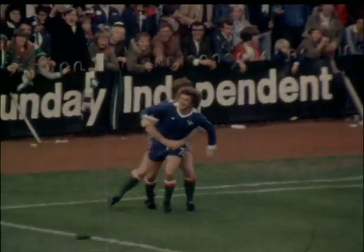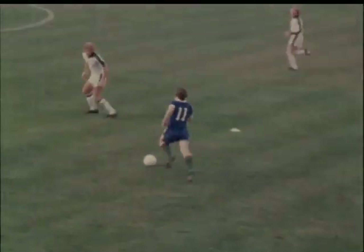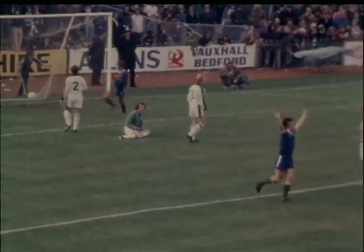Britton throws V-signs to the Devonport end and sparks a burst of four goals in the last 12 minutes. Good, all the way on his own — oh, too easy! 2-0.